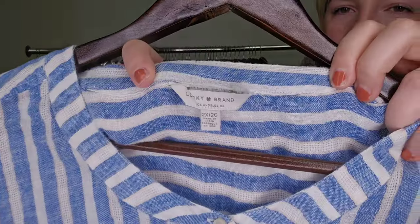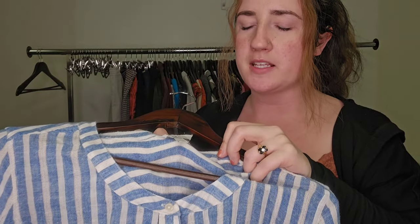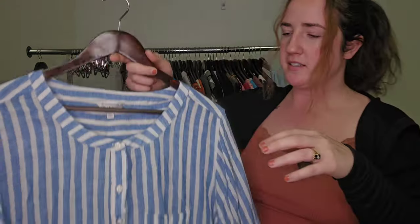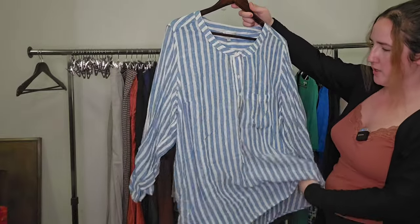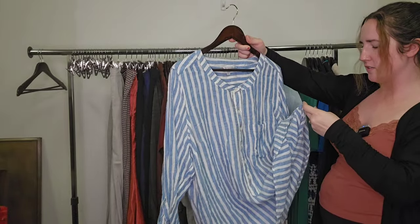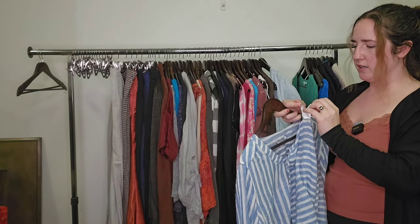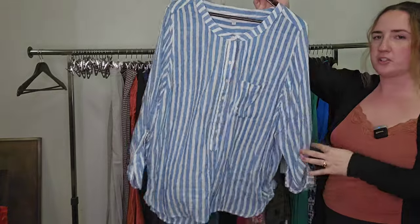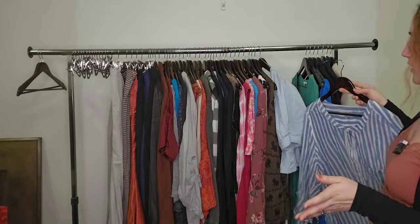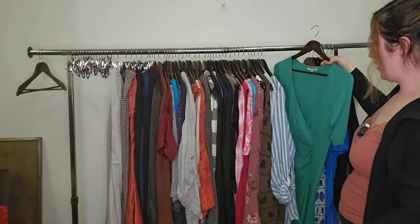This one is a brand we hardly get anymore — it is Lucky Brand. Sometimes we'll pick it up in plus size pieces, but even still the plus size pieces have really been trending down. I'm trying to keep an eye on it, but this is a size 2X, very nautical tunic length top, very gauzy — it might be a linen blend. Yeah, it is a linen blend, so that should increase some value. I still only think we're going to get $25 for it, but still a great on-trend piece.